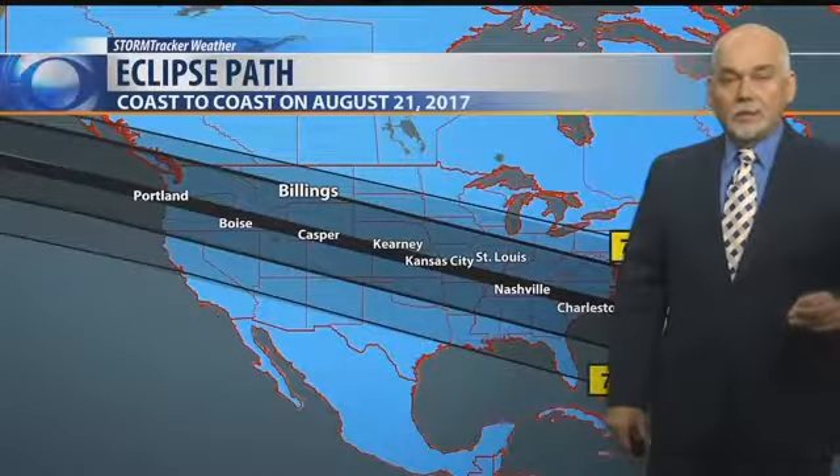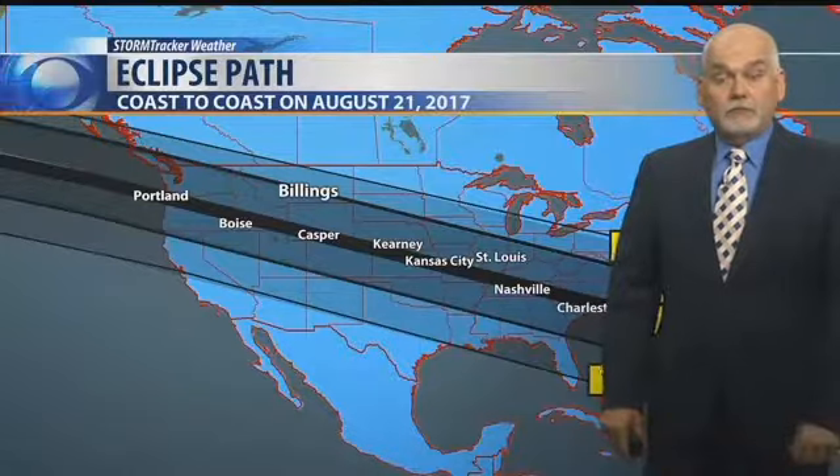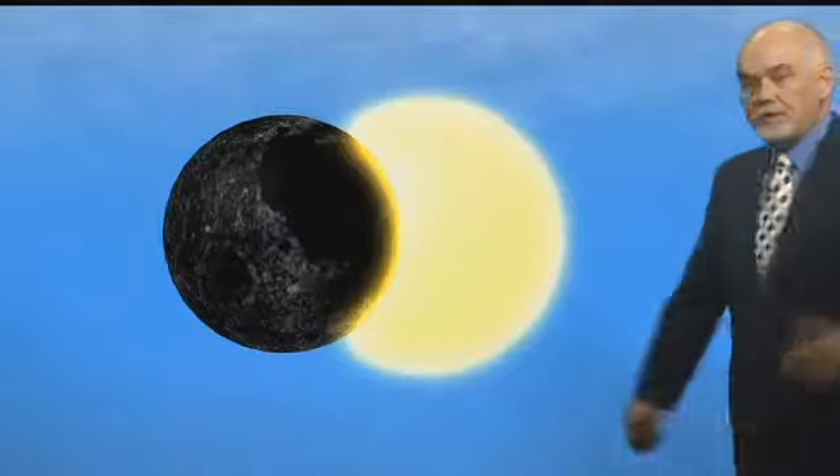We will still see a substantial part of this across Montana, where Billings will be at about a 93% total eclipse, which will still give a fairly dramatic look. But you have to be safe about it — we're going to talk more about that as we get into the next few days.